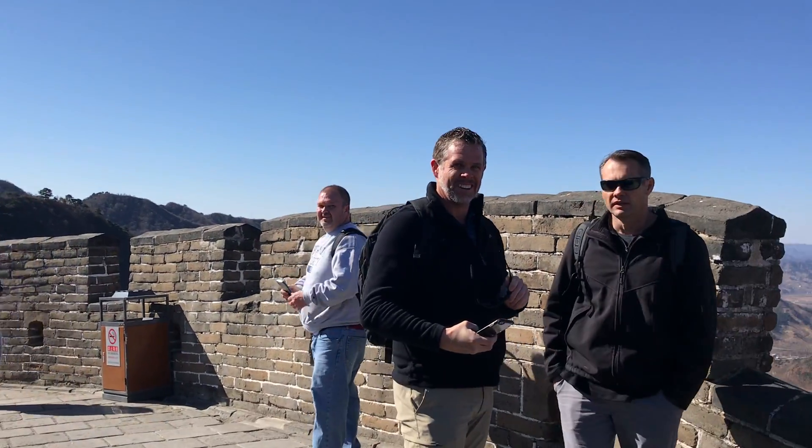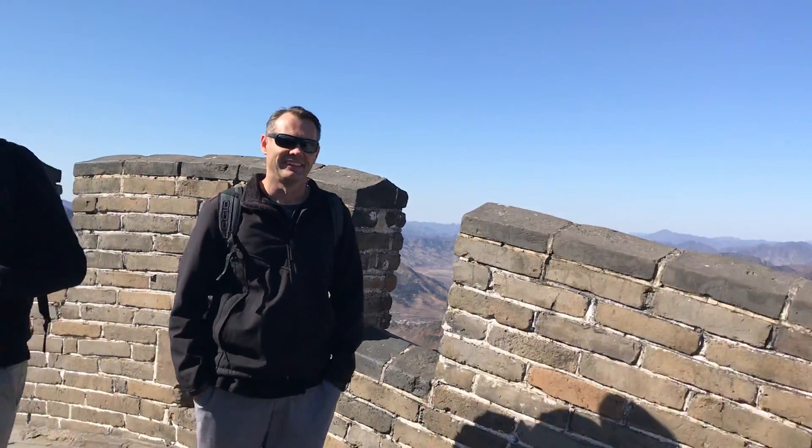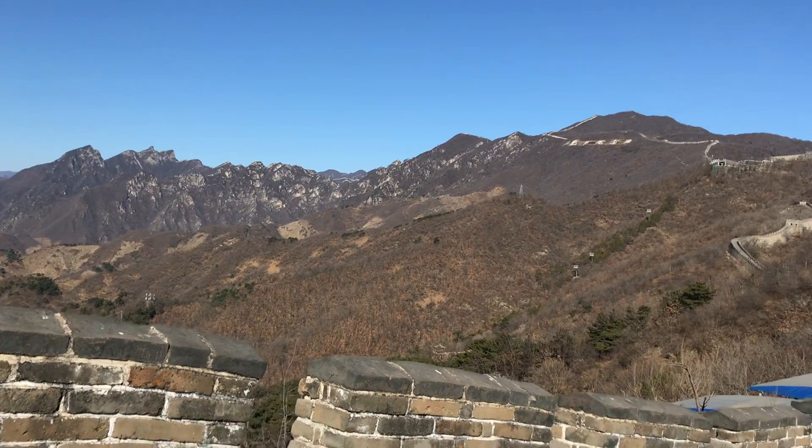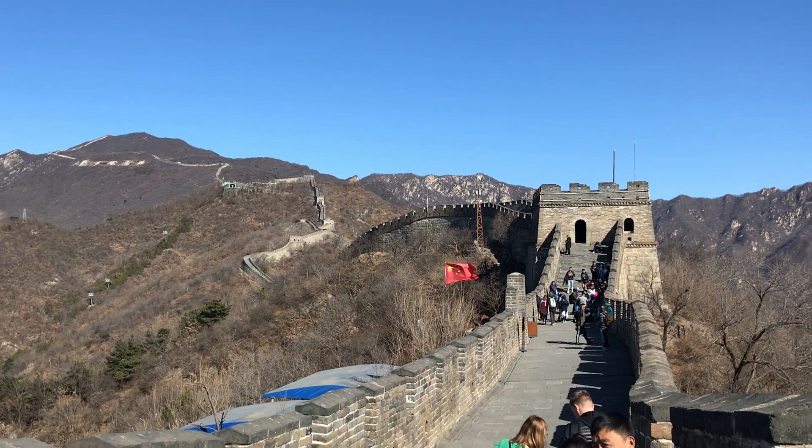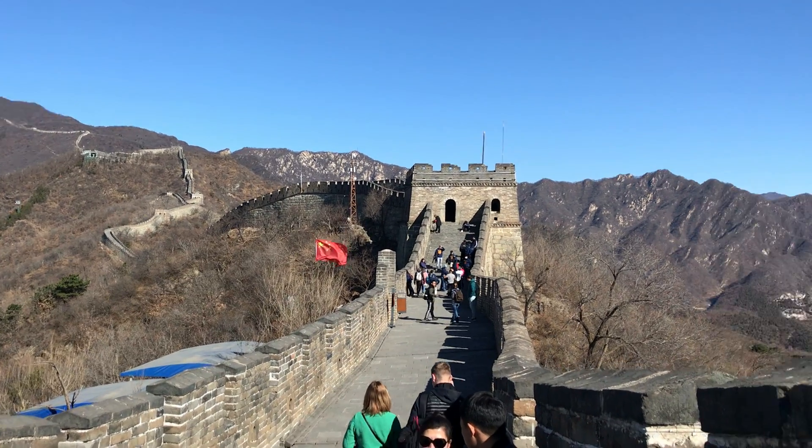Hey guys, here on video. Welcome to the Great Wall of China. Making a quick trip out of it, but we made it to the Great Wall as you can see.